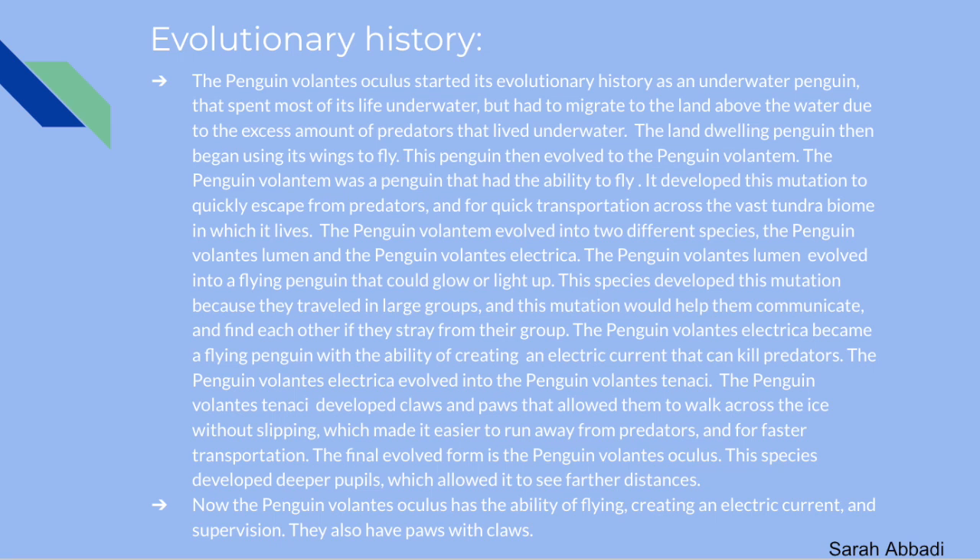The Penguin Volantis Oculus started its evolutionary history as the underwater penguin we know today. It spent most of its life underwater, but had to migrate to land due to an excess amount of underwater predators. The land-dwelling penguin then began using its wings to fly and evolved into the Penguin Volantum — a penguin with the ability to fly, which it developed to quickly escape predators and for quick transportation across the vast tundra biome.